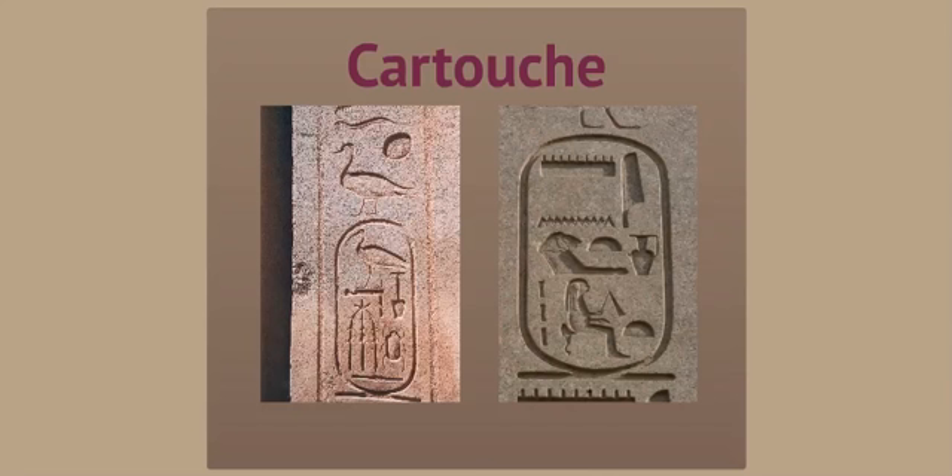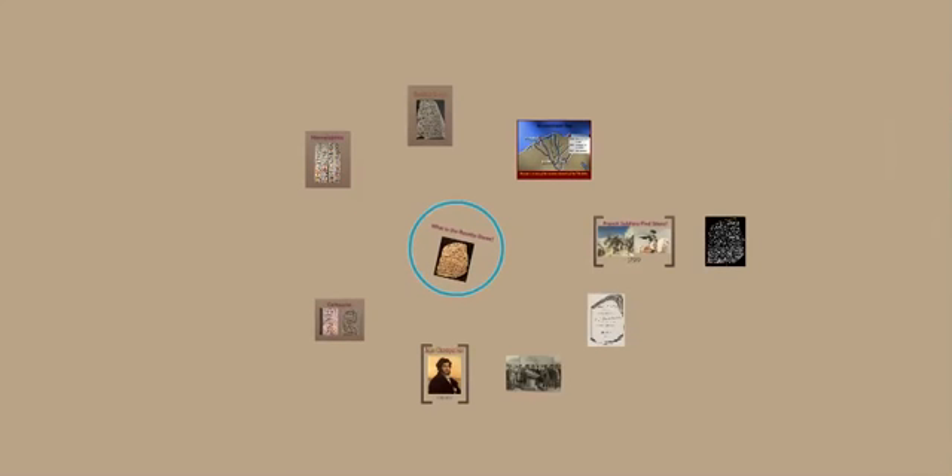Because of his discovery and his decoding, we now can understand hieroglyphics. And because of that we've learned much more about the ancient Egyptians. So there you have it — now you know what the Rosetta Stone is. See you next time.